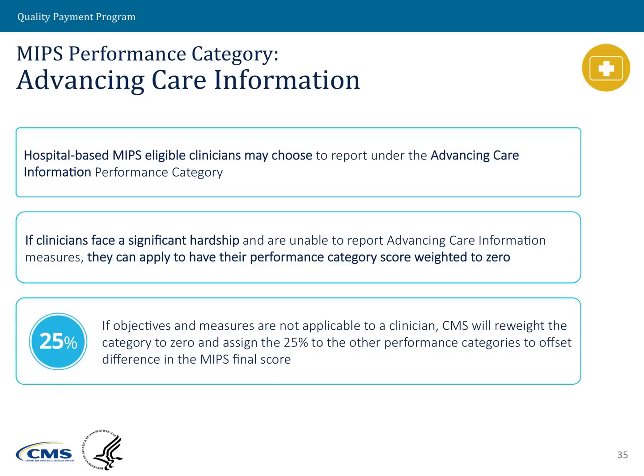Hospital-based clinicians have the ability to be excluded from the Advancing Care Information Performance category. There are also a few hardship exemptions available. We know there are still some areas within the United States where there is not high-speed Internet access, and without that it becomes hard to use electronic health records. In some of those instances, we do have the ability to exempt those providers, though it is on a case-by-case basis.